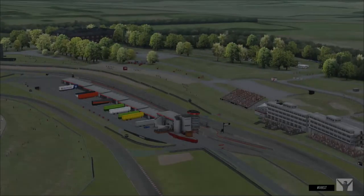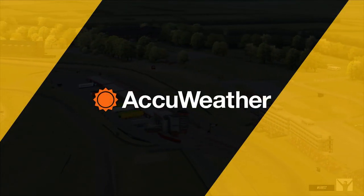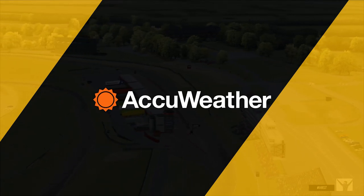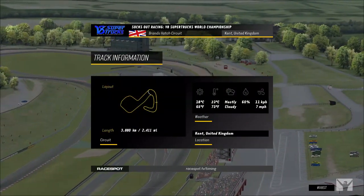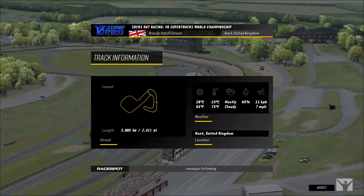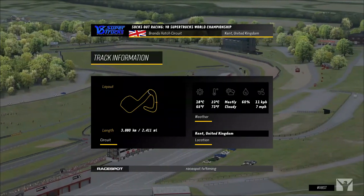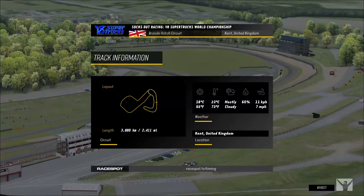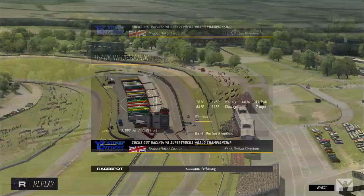Let's take a look at the weather today, brought to you by AccuWeather, the weather partner here for Socks Out Racing. The weather report today shows about 66 degrees Fahrenheit, 18 degrees Celsius, humidity at 23, mostly cloudy with about 60% humidity on the racetrack, and winds of seven miles per hour or 11 kph.